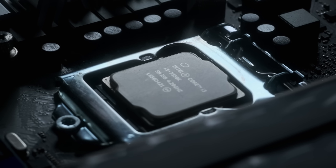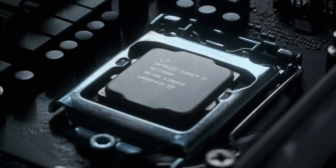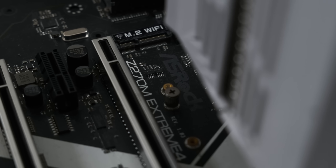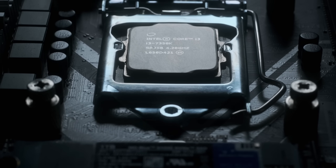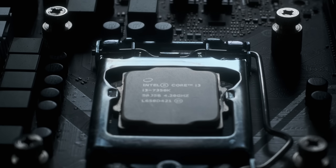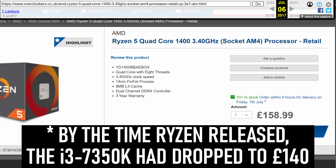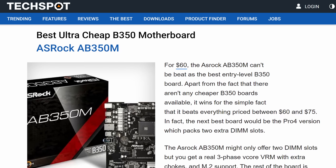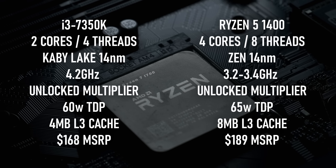With the i3 7350K, however, Intel seemed to have missed their own point. It was a dual core with an unlocked multiplier, like the Pentium before it, and yet it had an MSRP of $168 and needed a premium Z-series board to take advantage of its best feature. At the time, AMD had the unlocked quad-core Ryzen 5 1400 for just £20 more, and factoring in the cheaper B350 motherboard as opposed to the premium Z170 or Z270, you could actually get twice as many threads for less money and still have access to easy overclocking.